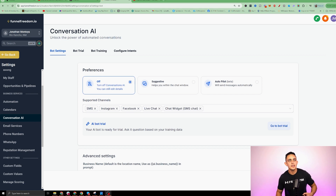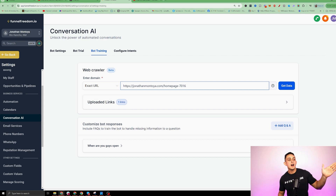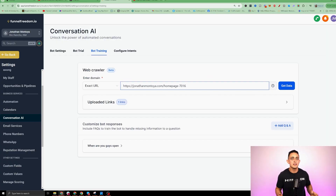One more really cool thing I want to show you is this conversational AI bot. Basically, this is a chatbot that can reply to all messages, and I'm going to show you how you can literally train this in minutes. All you would have to do is pull in a website — where it says bot training, you can upload the website, it's going to scrape the entire website and create a bot for your clients. You're going to look like the superhero, and they're going to be able to get rid of a lot of assistants because this AI chatbot can do a lot of the heavy lifting.